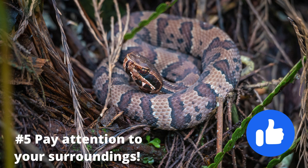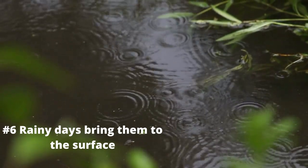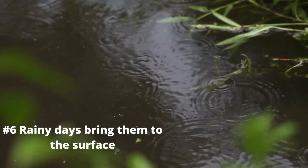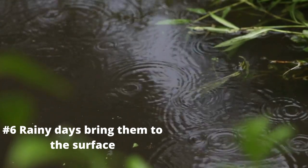I hope this information has been helpful so far. Rainy days often bring salamanders out of their underground hiding places and to the surface of the ground where they are easier to spot. Grab an umbrella and some sturdy boots and get looking.